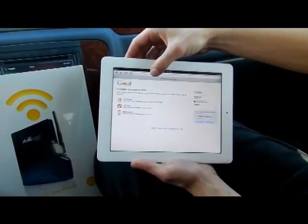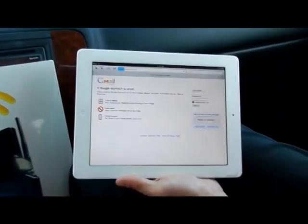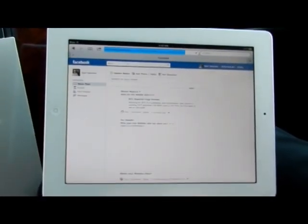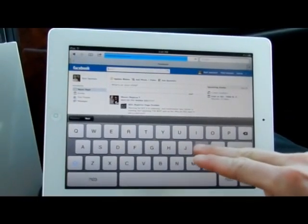Here we can see that we can check our email while we're out on the road, so you can use this in both professional business applications, as well as family occasions. If you're traveling in the vehicle for spring break vacations, kids and family can check Facebook. Kurt here looks like he's going to go check the Carl Chevrolet Facebook page.